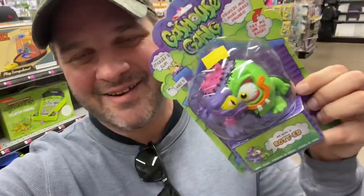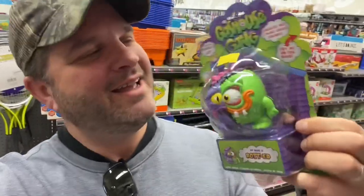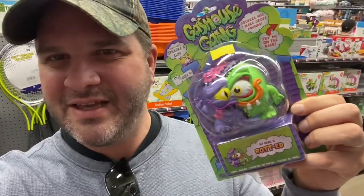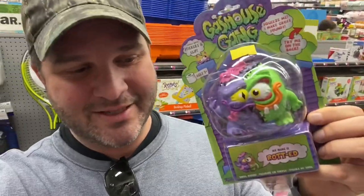Oh, and check this out — I actually found this Gas House Gang figure. I can get it for five bucks. I've got about four or five of these but I don't have this one, so I'm gonna snag him while I'm here too. All right, we're gonna head back to the house right now and get everything set up.